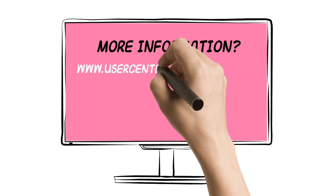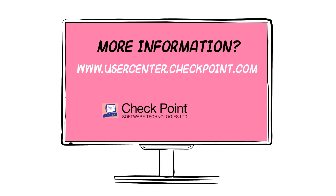For further information, please visit us at usercenter.checkpoint.com.